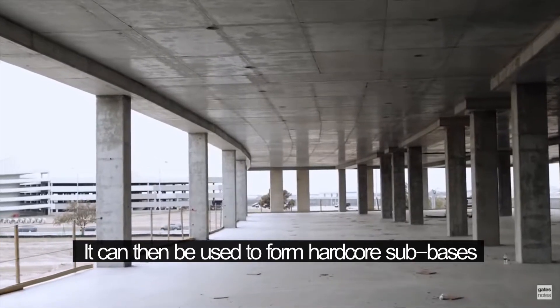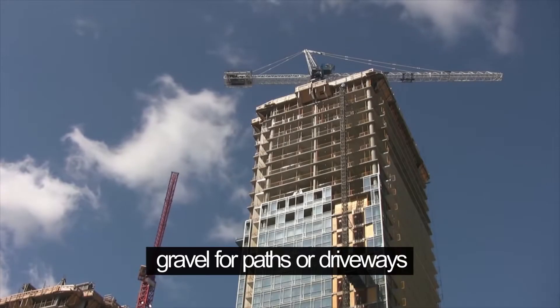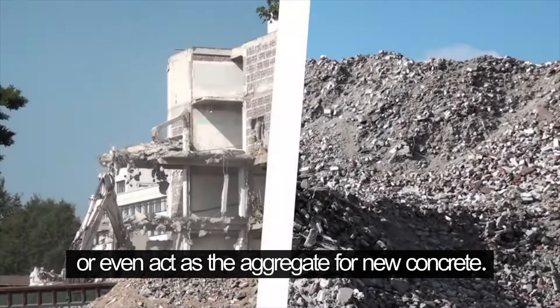It can then be used to form hardcore sub-bases underneath new structures, gravel for paths or driveways, or even act as the aggregate for new concrete.